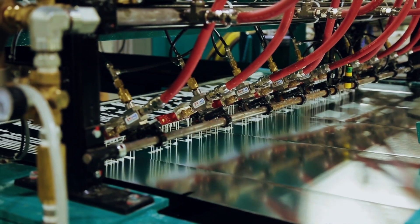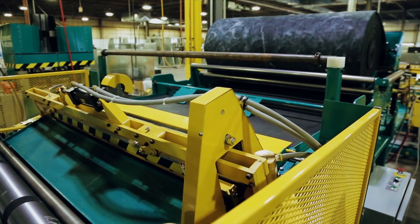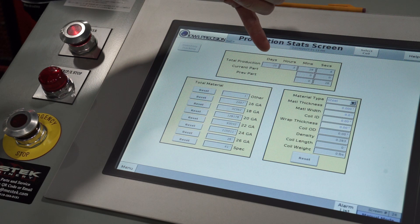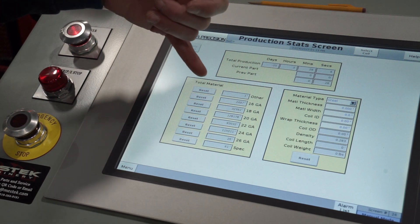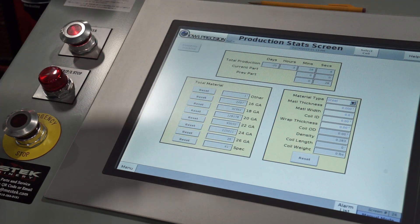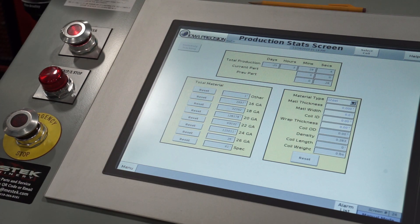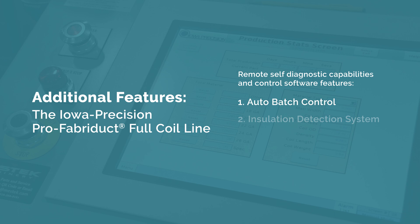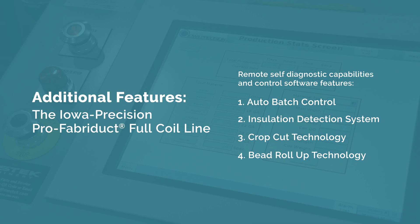B&R and Welty Automation Control Software supports these machine intelligence capabilities, as well as Mestec Machinery Key Performance Indicator Technology, which provides on-demand insights including machine uptime, material usage, parts per hour, and pounds per hour. The system is also outfitted with remote self-diagnostic capabilities, and control software features including autobatch control, an insulation detection system, crop cut technology, and bead roll-up technology.